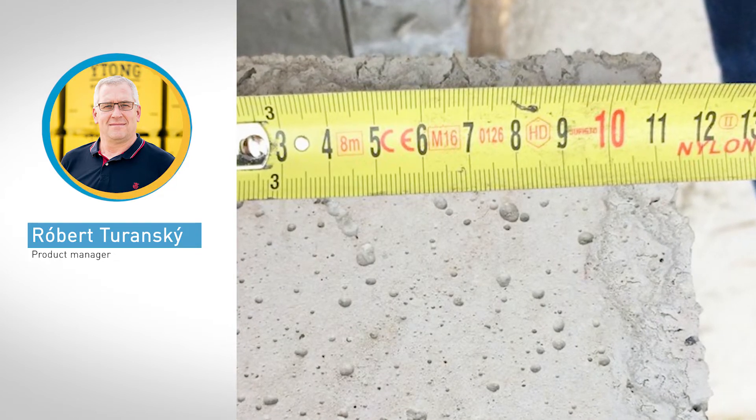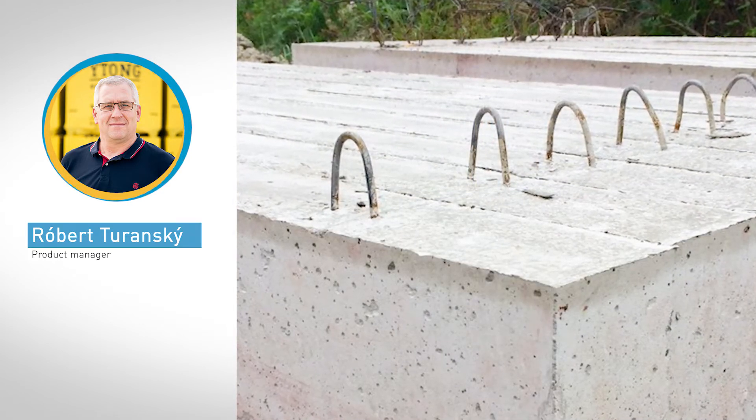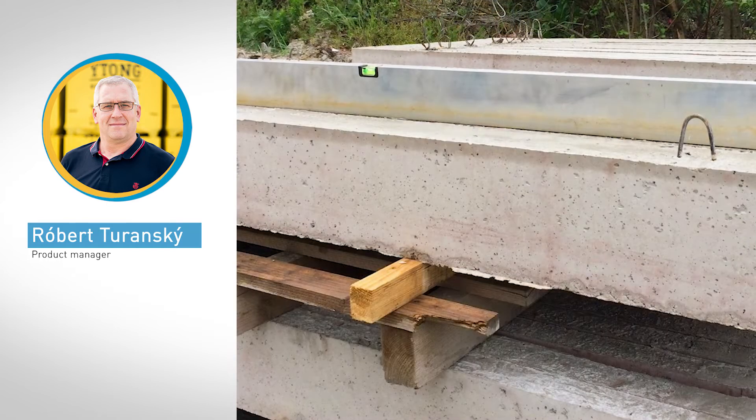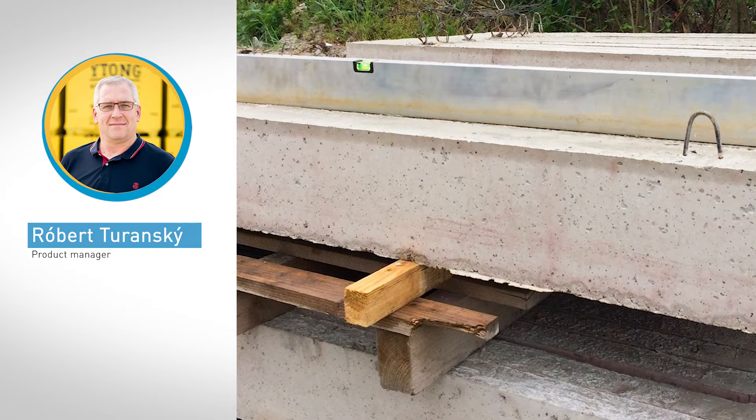The lintels are easy to handle and have a high load-bearing capacity. They are 1 to 3.5 meters long and can be used in both Silka and Ytong walls.